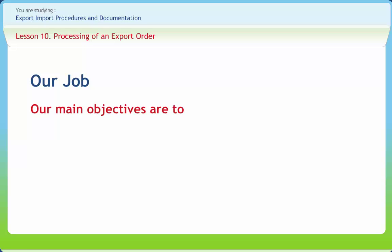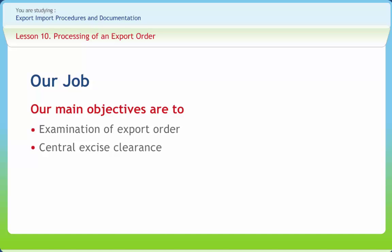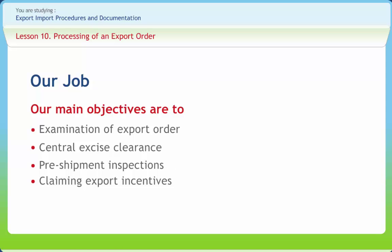After studying this lesson, you should be able to understand examination of export order, central excise clearance, pre-shipment inspections, and claiming export incentives.